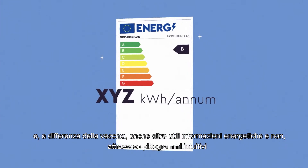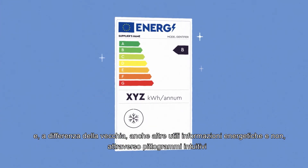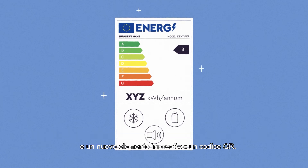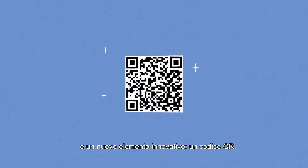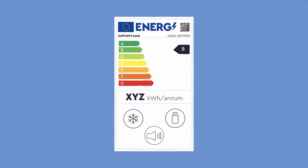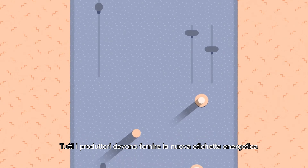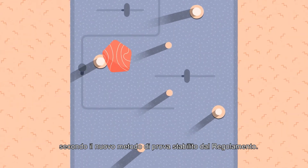The new label, depending on the product, will display electric consumption and, unlike the old one, also other useful energy and non-energy information through intuitive pictograms. A new innovative element is a QR code. All producers must provide the new energy label according to the new testing method set forth in the regulation.